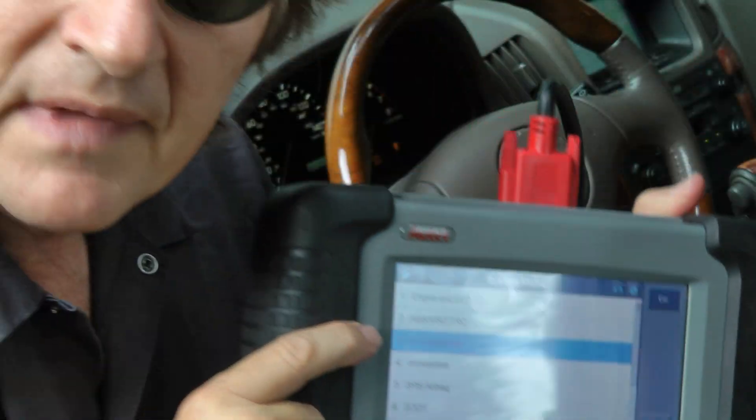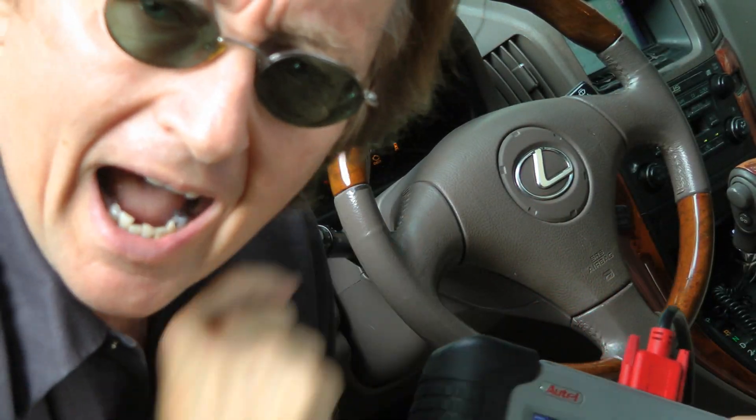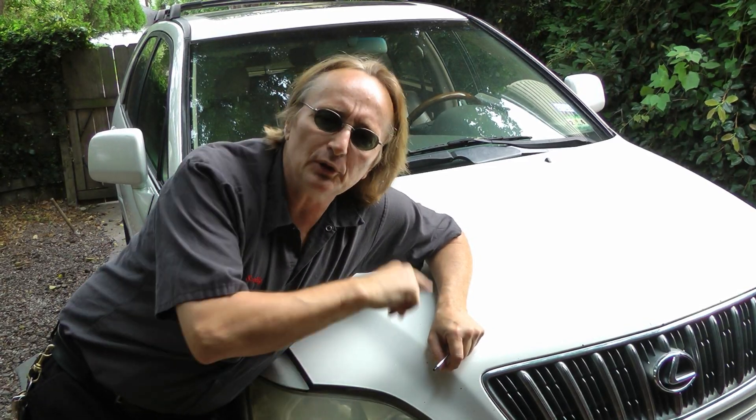Today I'm going to show you how complex it can be to fix modern air conditioning systems in your car. This vehicle is a 2002 Lexus, so it's 11 years old, but it's still really complicated. Unfortunately, most modern cars are just as complicated as this when it comes to running heating and air conditioning systems.